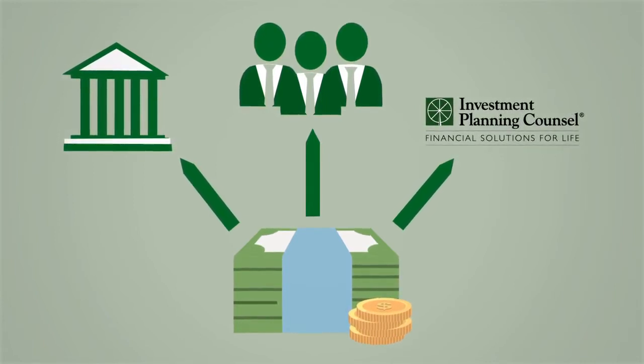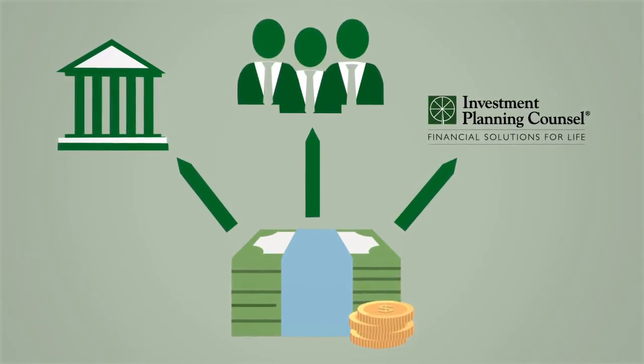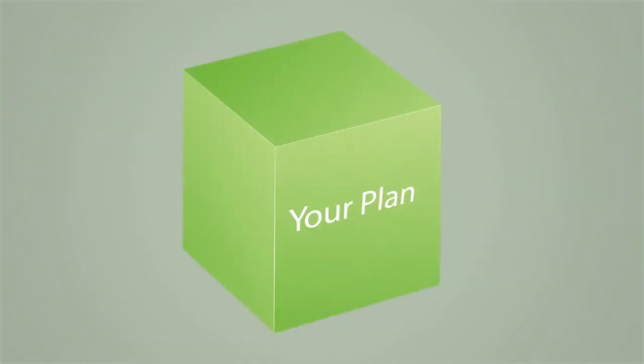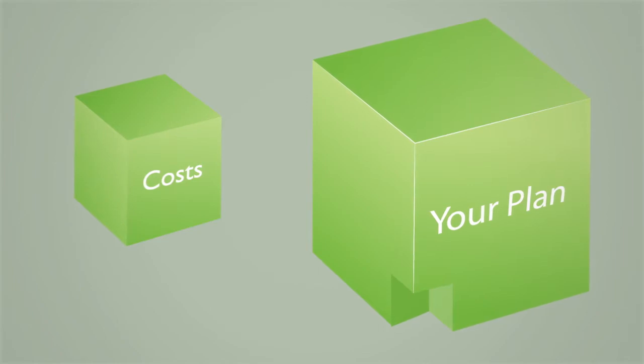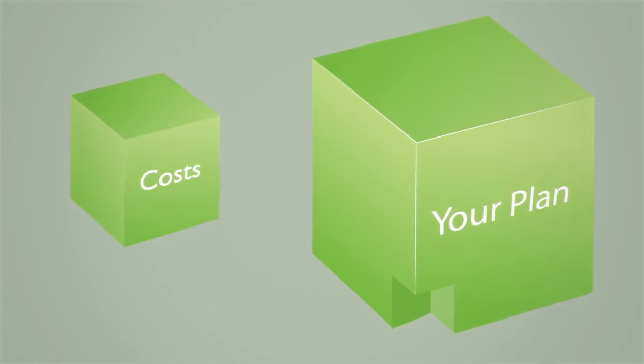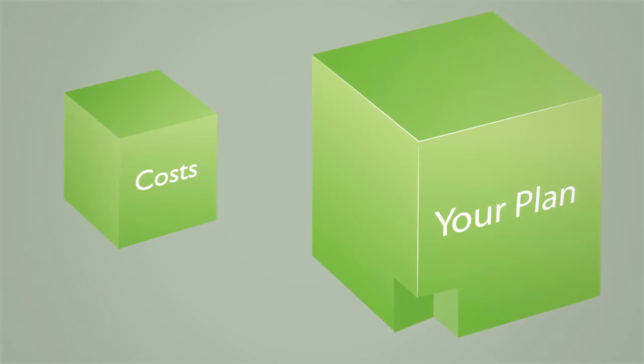For other types of investments, the fees you pay may be charged differently. These fees are also used to provide for the administration of your account. This box represents your investment plan, which was created by you and your financial advisor. This smaller box represents the costs of managing your plan. The costs can also be referred to as transaction charges, commissions, or fees payable — in other words, it represents what is paid to IPC.